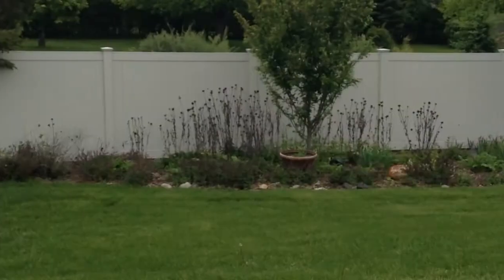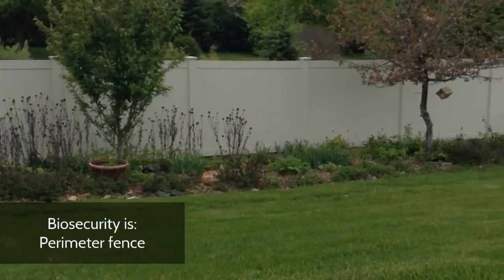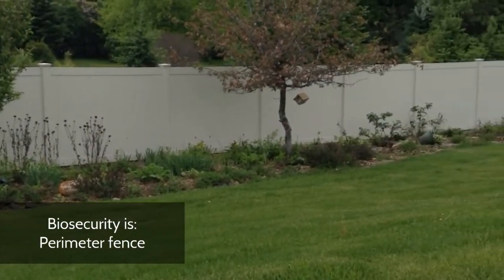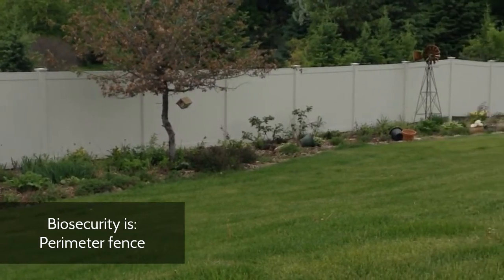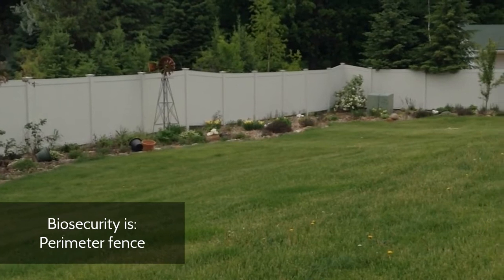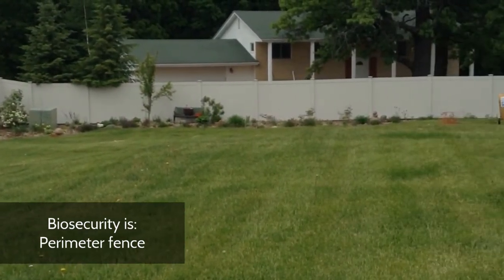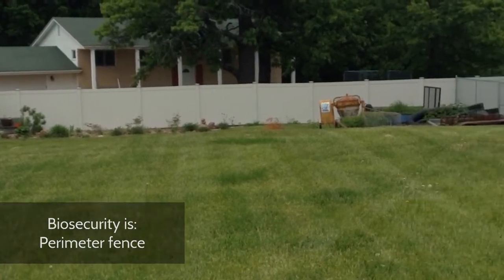As you will see, it involves many things that you're already doing that you haven't thought about in this way before. One of the things that you should notice here is that there's a fence around the majority of this yard. Fences are biosecurity — what fences do is prevent people and animals from entering an area you're trying to control.